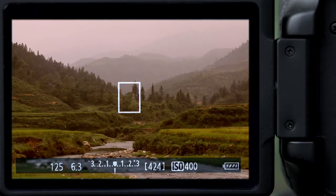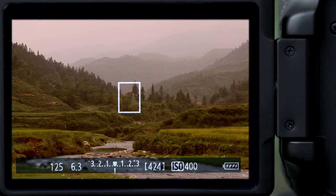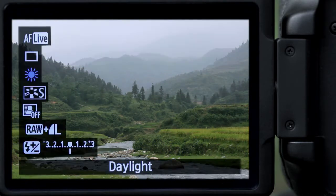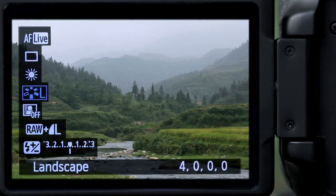This breathtaking scenery could benefit from live-view image simulation by tweaking shutter speed, f-stops, picture styles, white balance and other variables in real-time. Capturing the ideal mood is truly effortless.